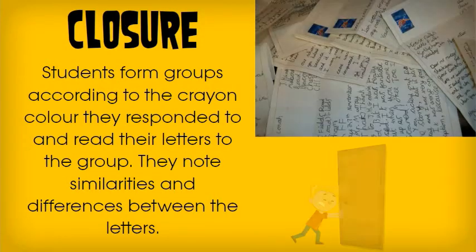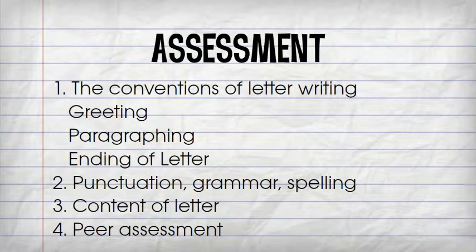Perfect every time. We have the perfect closure and the perfect lesson. Assessment is covered: the conventions of letter writing, punctuation, grammar, spelling, the content of the letter, and peer assessment.